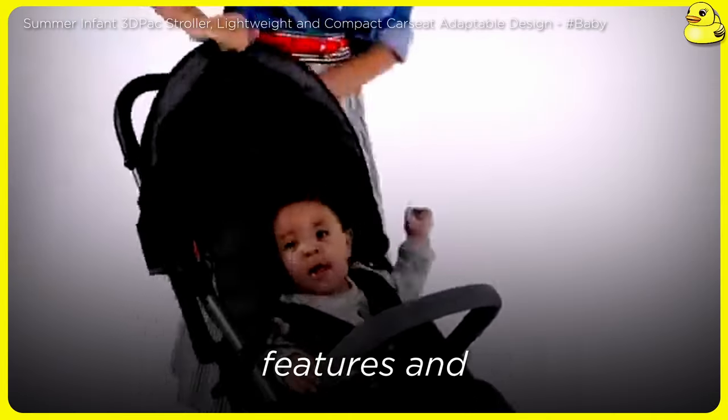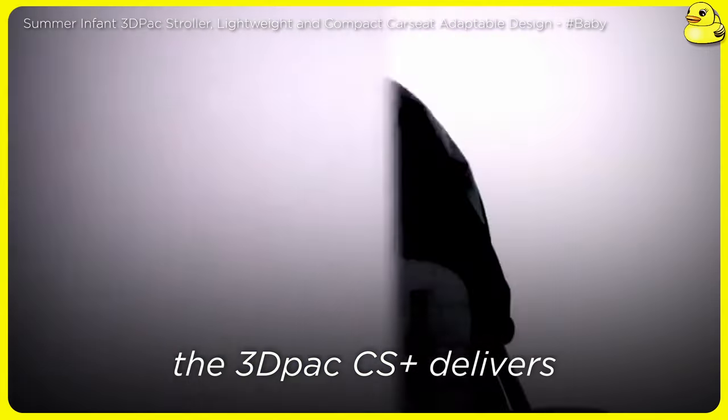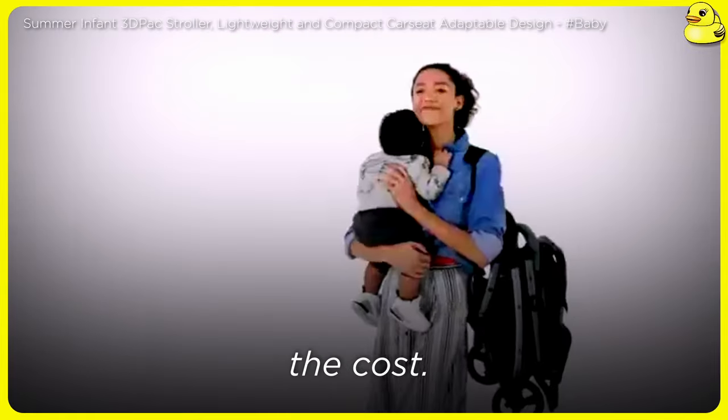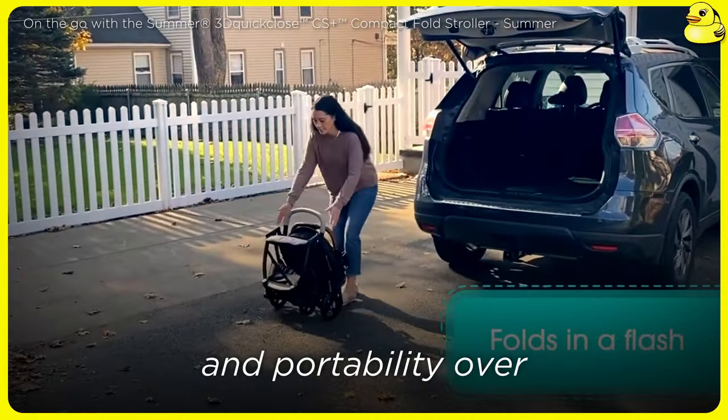While it may not offer the same level of features and premium construction as some of the other models, the 3D Pack CS Plus delivers reliable performance and functionality at a fraction of the cost. It's a solid choice for those prioritizing value and portability over high-end aesthetics.